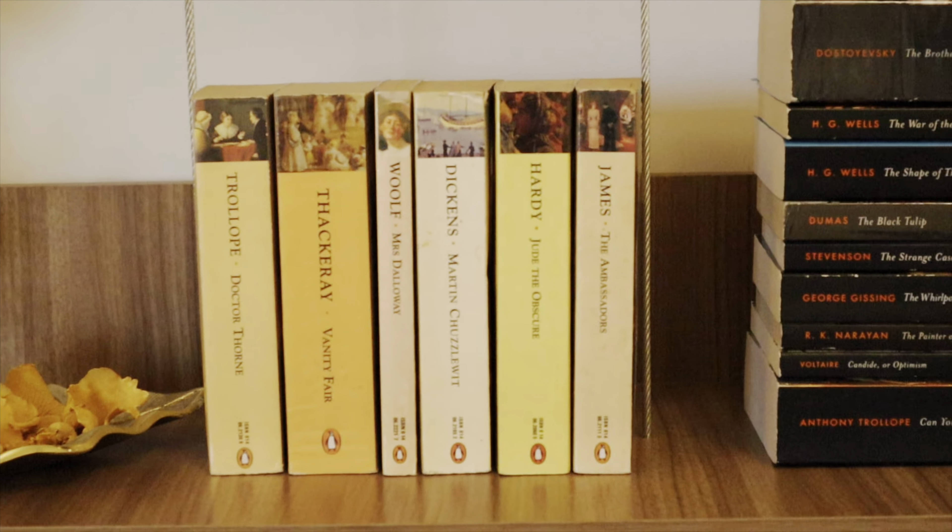This right here is the last shelf of this bookshelf. I've got some Wordsworth Classics on the left side, Collins Classics on the right side, some Penguin Popular Classics in the middle, and then some random books I couldn't find a place for anywhere else. Let's start with the Collins Classics first.